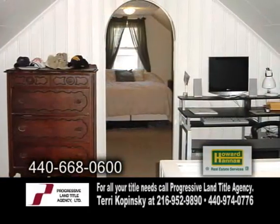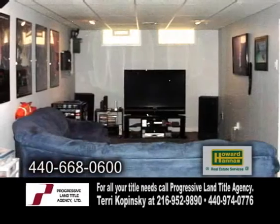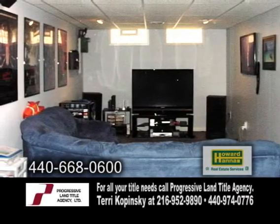Off the master bedroom is a loft area that can be used for an office. The carpeted rec room in the lower level is great for entertaining.